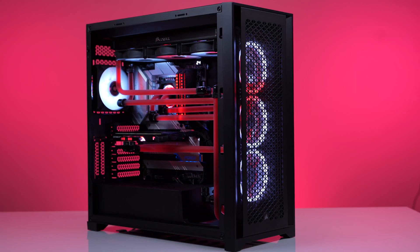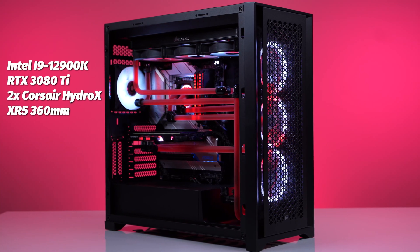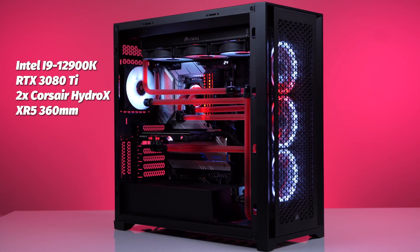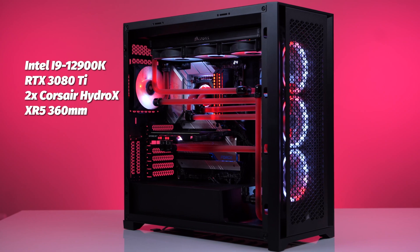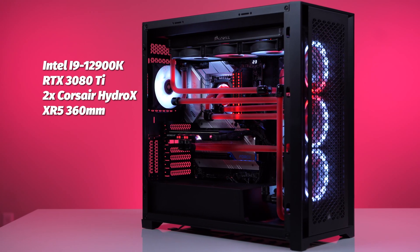The system we will be testing on is a fully custom water-cooled 12th Gen 12900K paired with a Founders Edition RTX 3080 Ti, which is water blocked of course, and cooled by two Corsair Hydro X series XR5 360 millimeter radiators. Huge shout out to Origin PC who provided this system for our team to do these kinds of tests on.